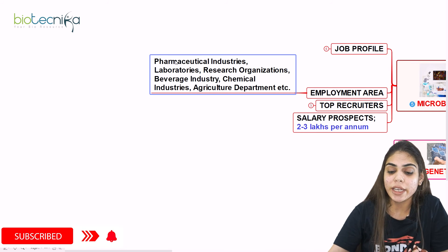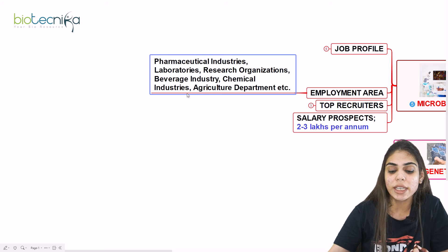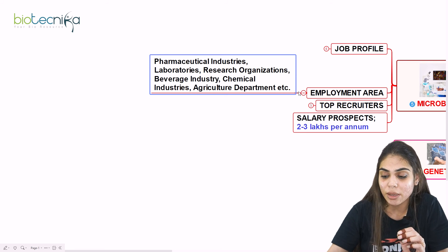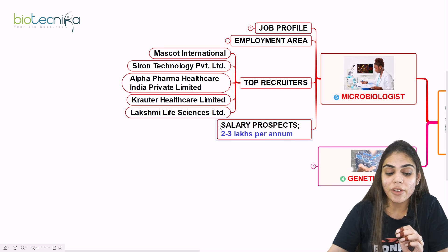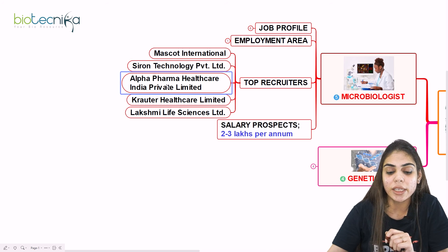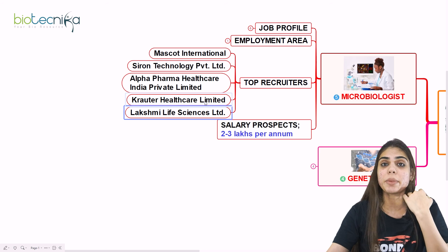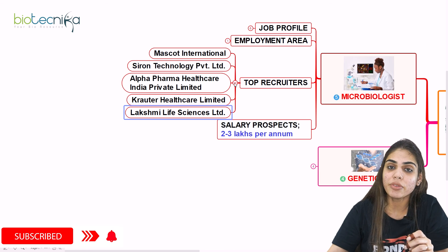The employment areas where you can get a job as a microbiologist include pharmaceutical industries, research organizations, research labs, beverage industry, chemical industry, and agriculture department. All these sectors are related to the microbiology field. Top recruiters include Mascot International, Siron Technology Private Limited, Alpha Pharma Healthcare India Private Limited, Crotter Healthcare Limited, and Lakshmi Life Sciences Limited. If you have the degree, you can apply to all these companies.